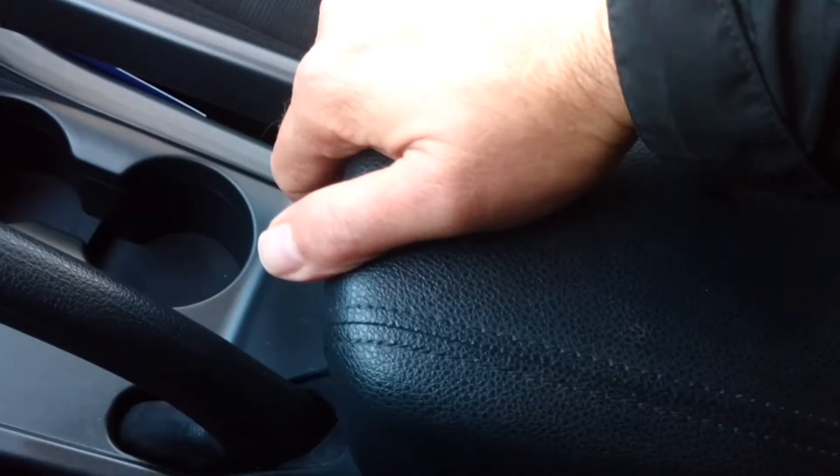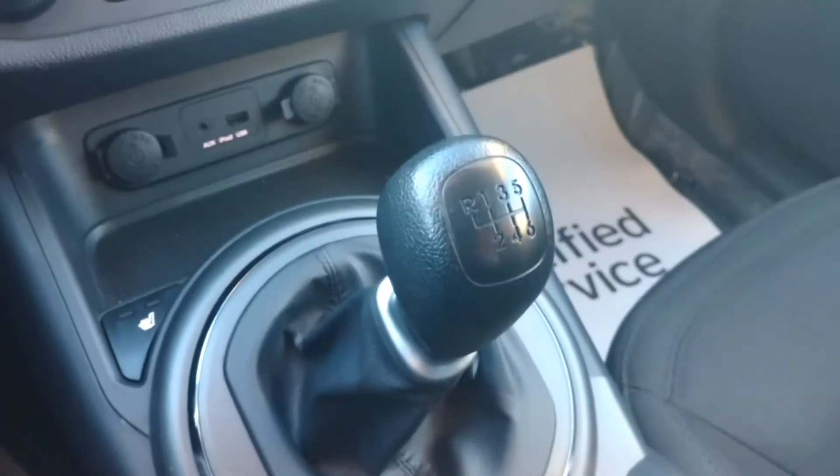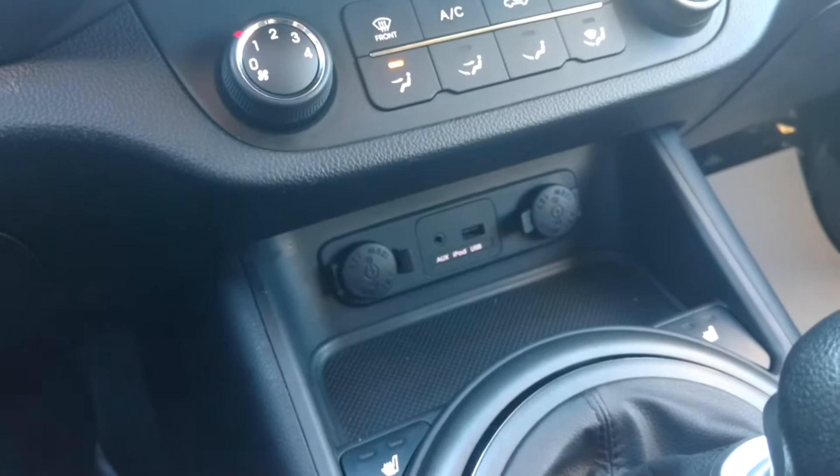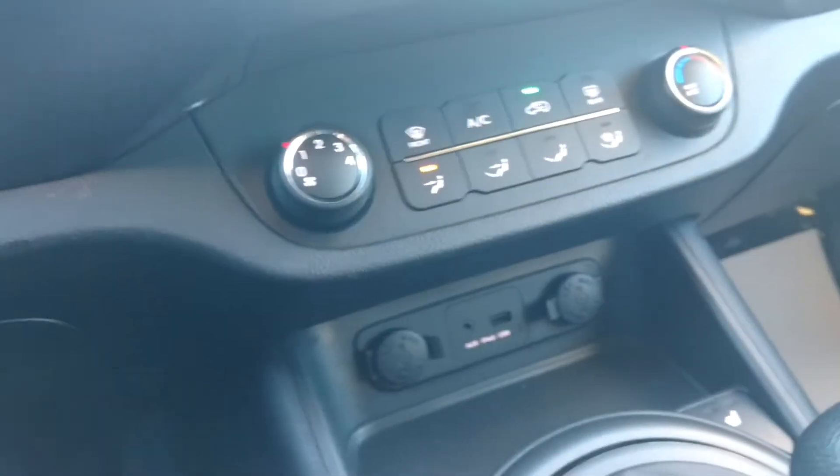Nice big glove box. Get your center armrest — open it up, you've got storage inside. As I said, this is a manual transmission. You also have USB ports and auxiliary, and two 12-volt charging stations.